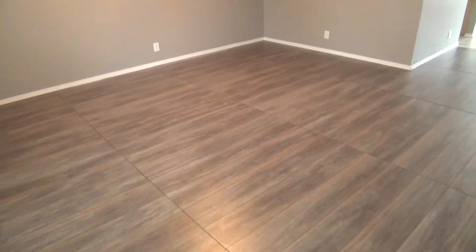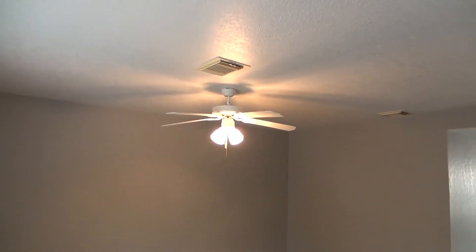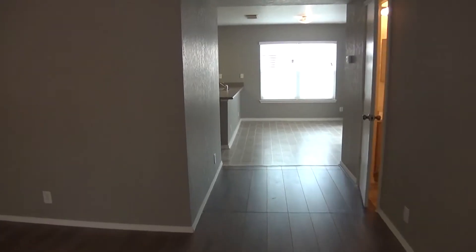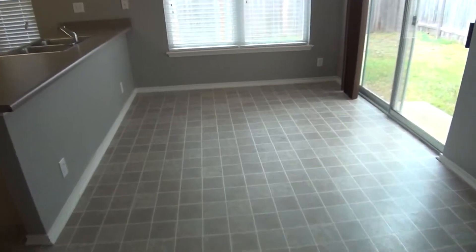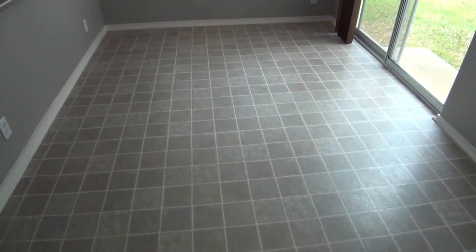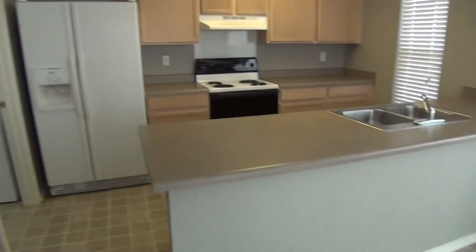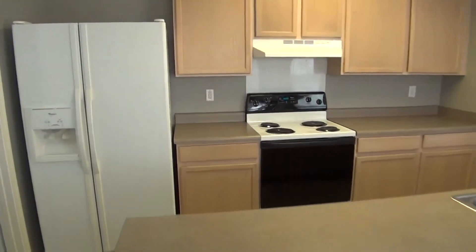This home features nice laminate wood floors throughout the living room, and a ceiling fan. Walking towards the back, you've got a nice big dining area, breakfast nook — just a nice little eat-in kitchen here. The kitchen has lots of counter space.